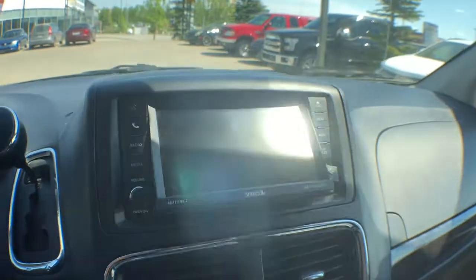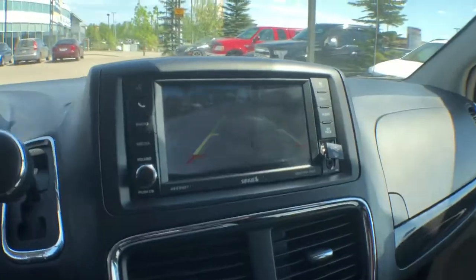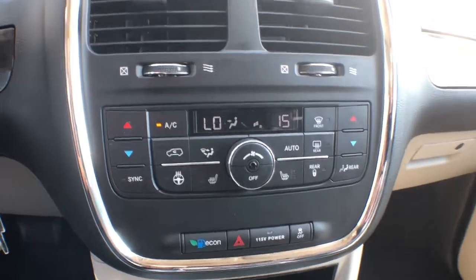If we press the load button up top, your screen will completely flip, revealing a CD player. When you shift into reverse, you've got a rear-view camera.